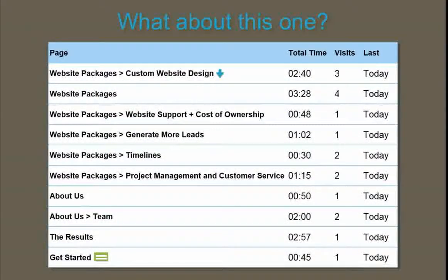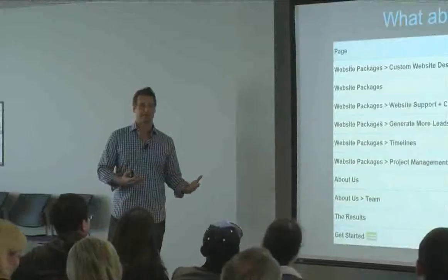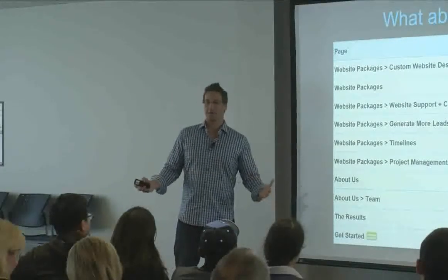A couple minutes later I get a lead from Julie. Julie came right to the custom website design page — I'm guessing she found it through natural SEO. She went to our website packages page four times for three and a half minutes, spent time on cost of ownership, spent over a minute really reading our generate-more-leads page — about 800 words of copy. She skipped timelines, looked at customer service, then spent almost three minutes between the about us and team page.